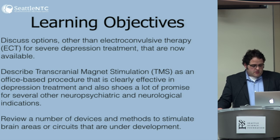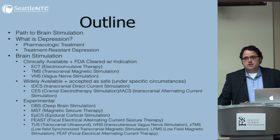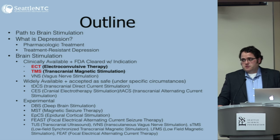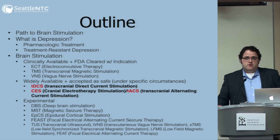Here are the learning objectives that were sent out with the invitation, and an outline of where we hope to get today. We're going to cover some of the neuropathology of depression and then how we can address that neuropathology with the interventions that we have and some that are coming in the future. ECT and TMS are what we spend about 95% of our time doing, so we'll focus on those two. VNS and DBS we also know a lot about. And then TDCS, TACS, and some other things that are pretty new.